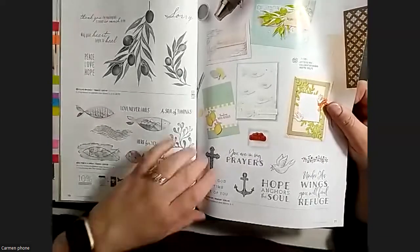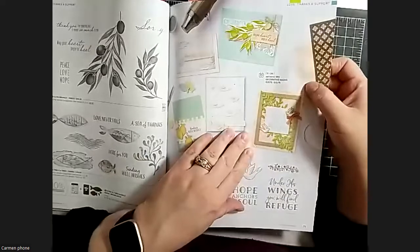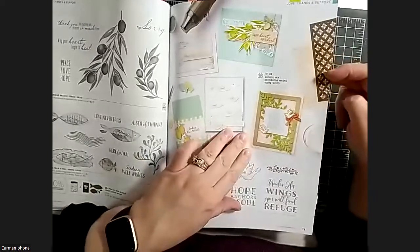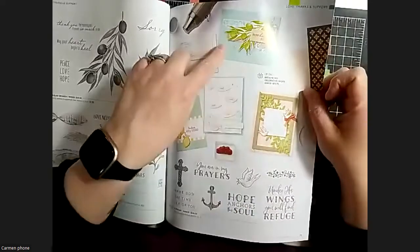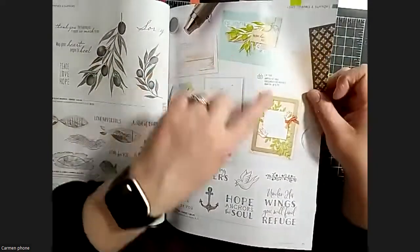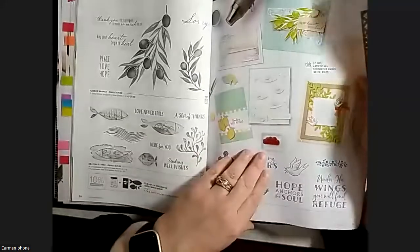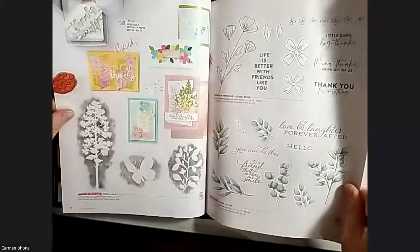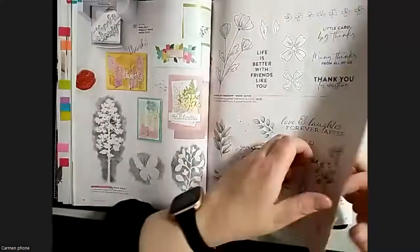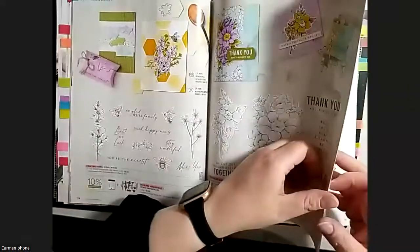One thing I wanted to point out on this page is the artistic mixed decorative masks. There's a new set of masks in this catalog and they look like they're going to be really fun to play with. There are samples using them here - hard to see on camera - but I wanted to point that out because it's an easy thing to miss. I really don't use masks enough.